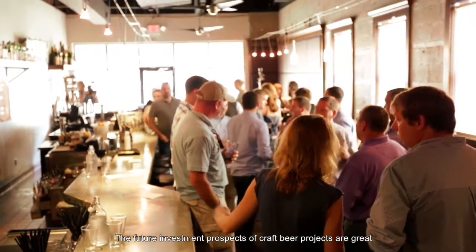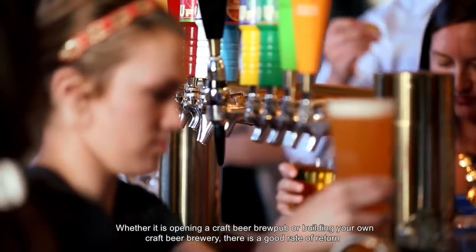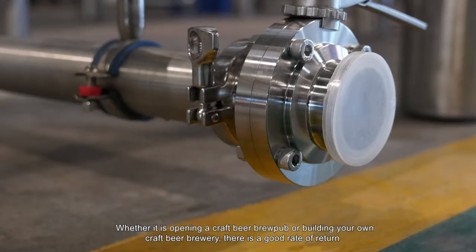The future investment prospects of craft beer projects are great. Whether it is opening a craft beer brew pub or building your own craft beer brewery, there is a good rate of return.